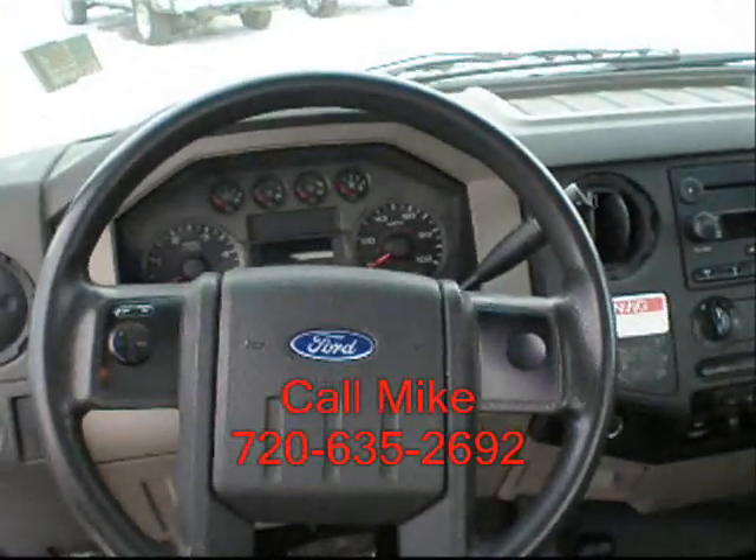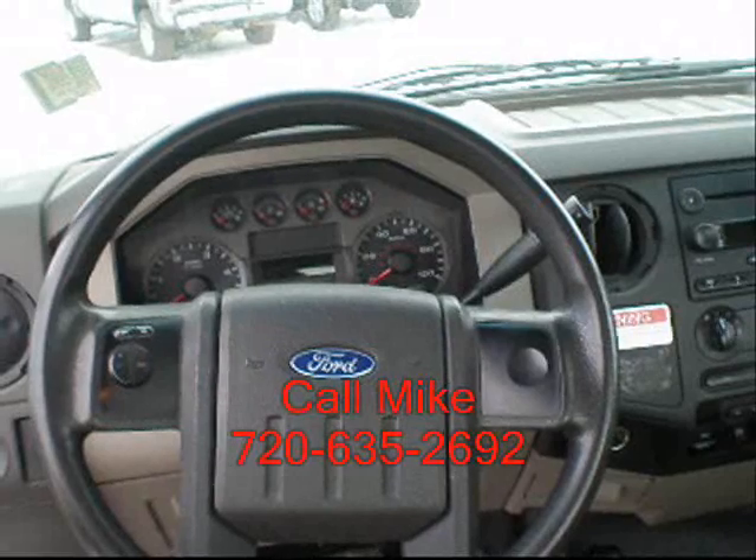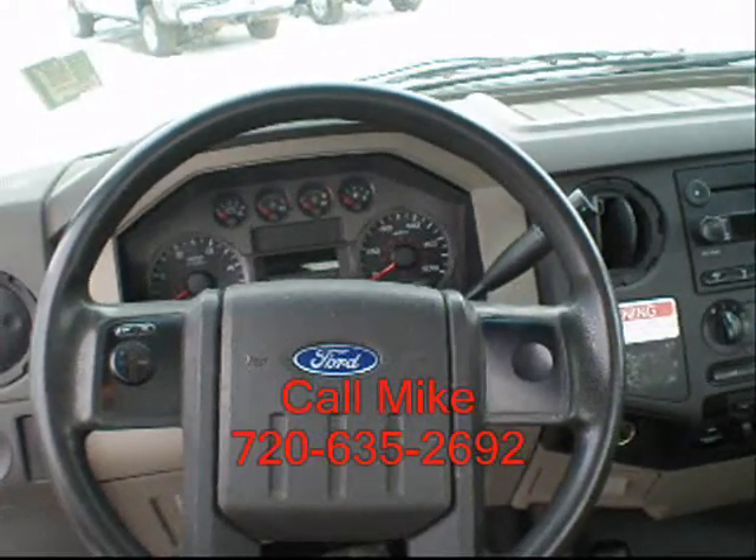If this is a truck you're interested in, give me a call at 720-635-2692. Thank you.